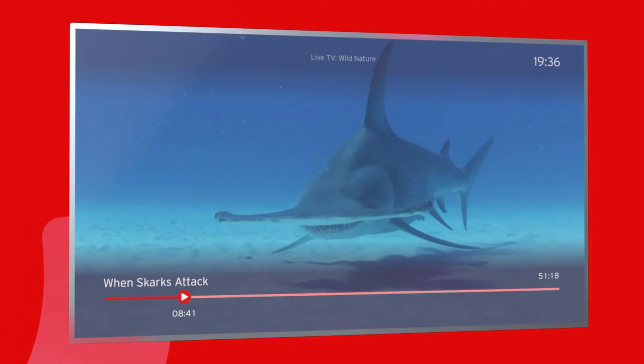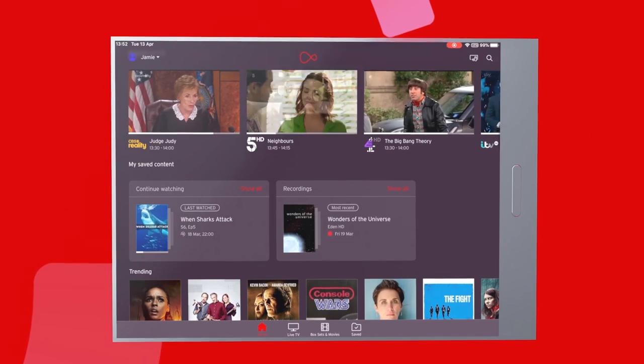You can also start a show on one device and pick up watching it from the same place on another device.